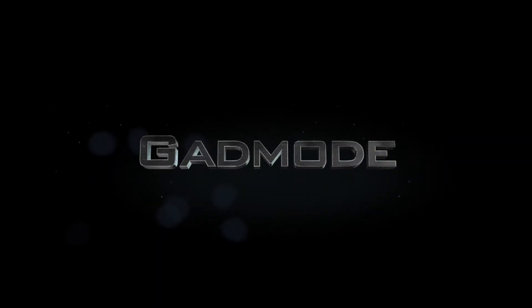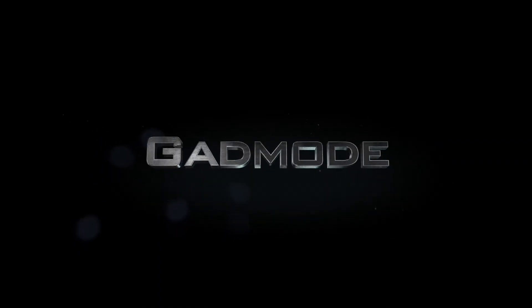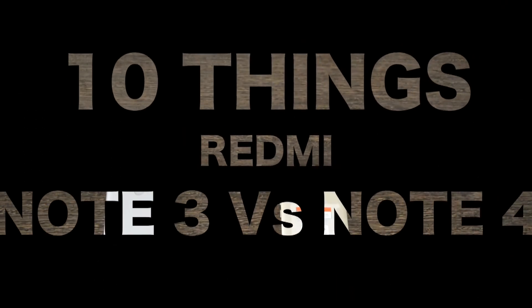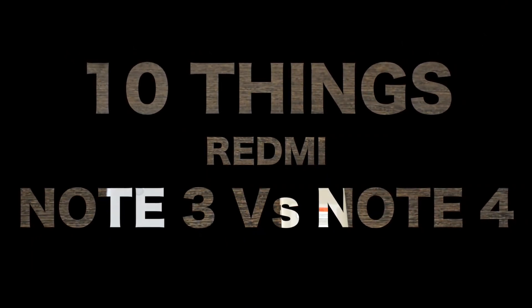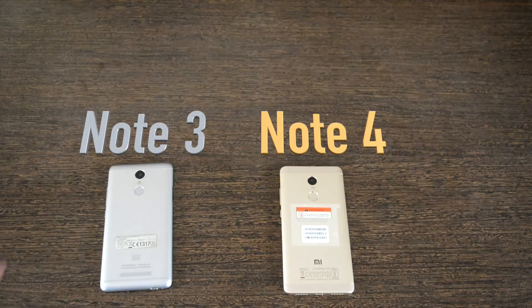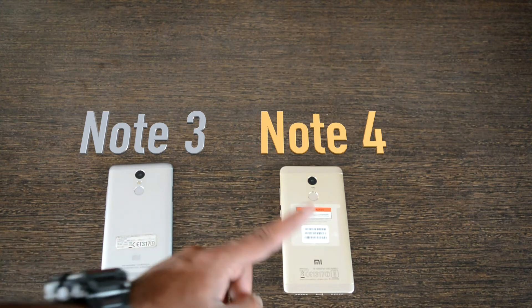Hello everyone and welcome to another review episode from Gadmod. Today we will be doing a comparison of the Redmi Note 3 vs the Redmi Note 4, highlighting the 10 differences between both these versions and how exactly they differ from each other.